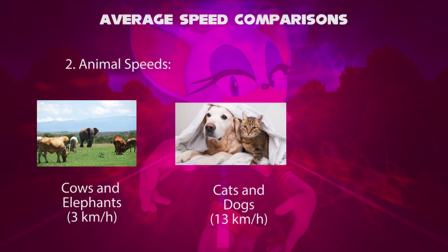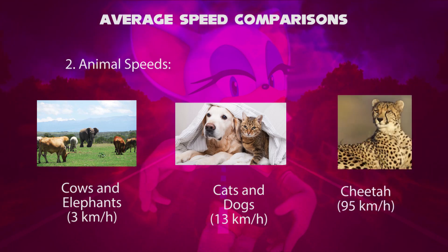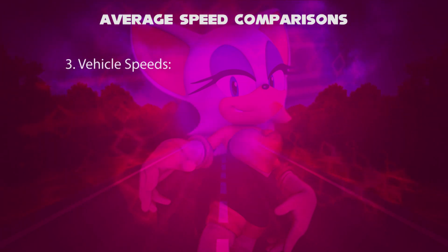Thirdly, the fastest animal, the cheetah, has an average speed of 95 kilometers per hour. That may be compared to the highway speed limit. The third category is vehicle speed used in main lanes and highways.